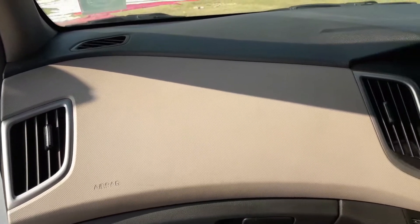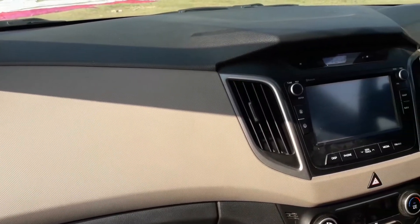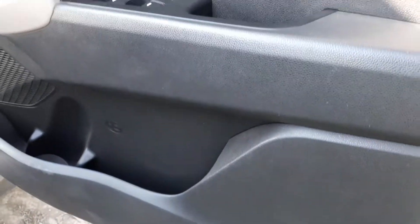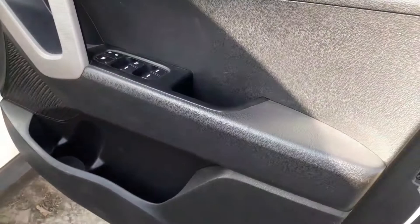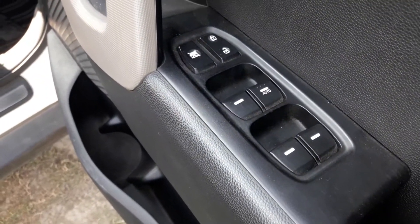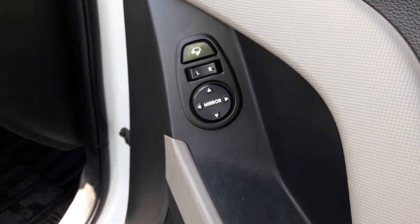The dashboard gets a dual-tone treatment, giving the cabin an airy feeling and looks very premium. The driver door pad houses the power window switches; the driver-side power window gets an auto touch up-down function. We also get auto-folding mirrors with adjustment controls.